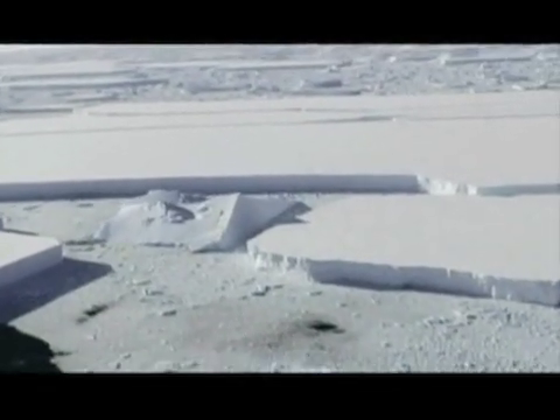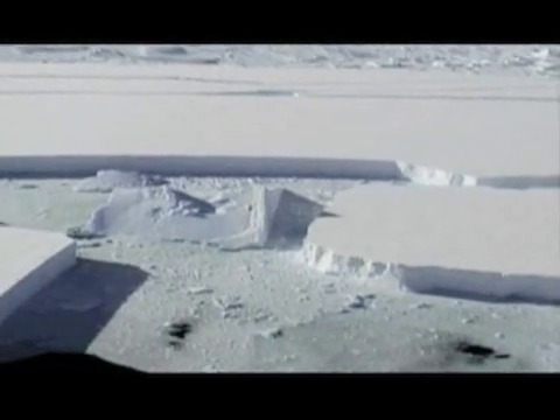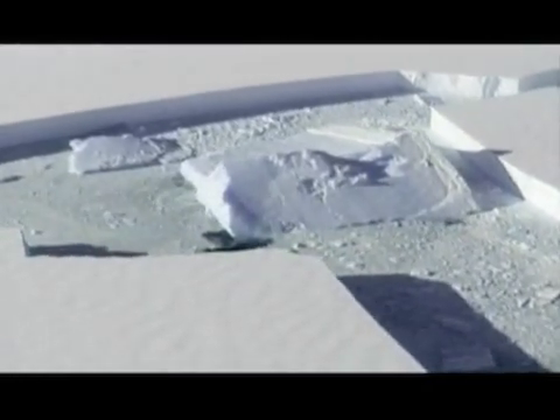The collapse is on the edge of the Wilkins ice shelf, about the size of Connecticut, and is holding on by a narrow beam of thin ice. Scientists had predicted the Wilkins shelf would collapse about 15 years from now. The part that recently gave way makes up about three percent of the overall shelf.